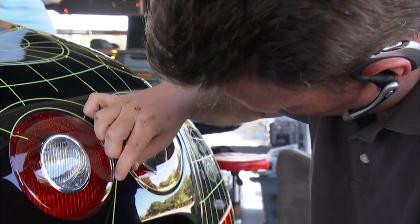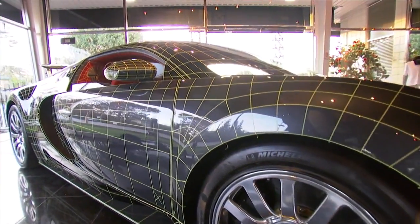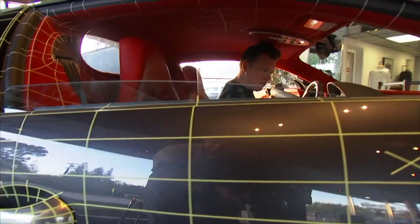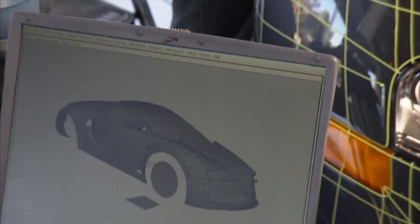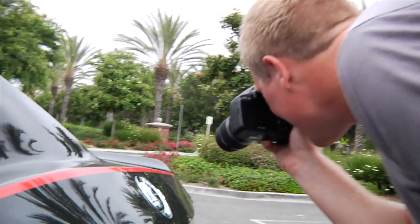Each method of acquiring reference for a car has different advantages and disadvantages. Scanning is nice because we know it's correct — we know the shape is accurate. When we scan a car, we're getting data on the inside and the outside of the car that's accurate to 12 thousandths of an inch of every surface that we capture.